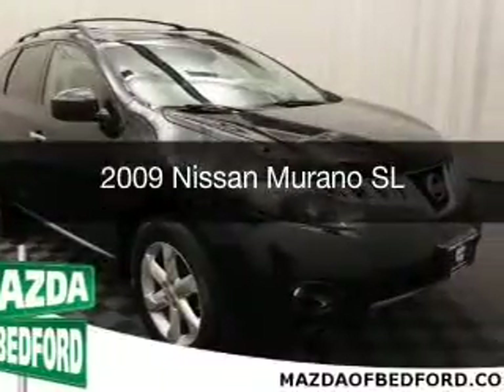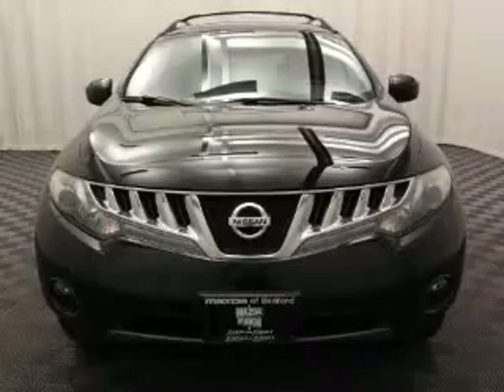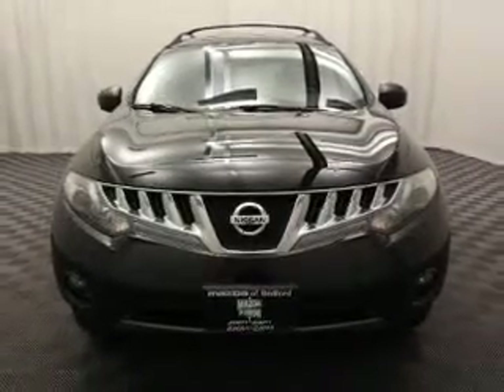This is a used 2009 Nissan Murano. It's powered by all-wheel drive, engine, and an automatic transmission.